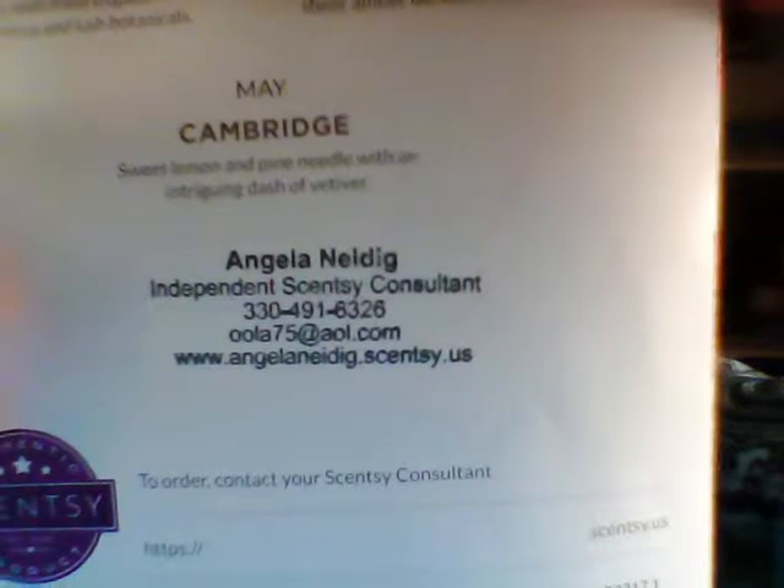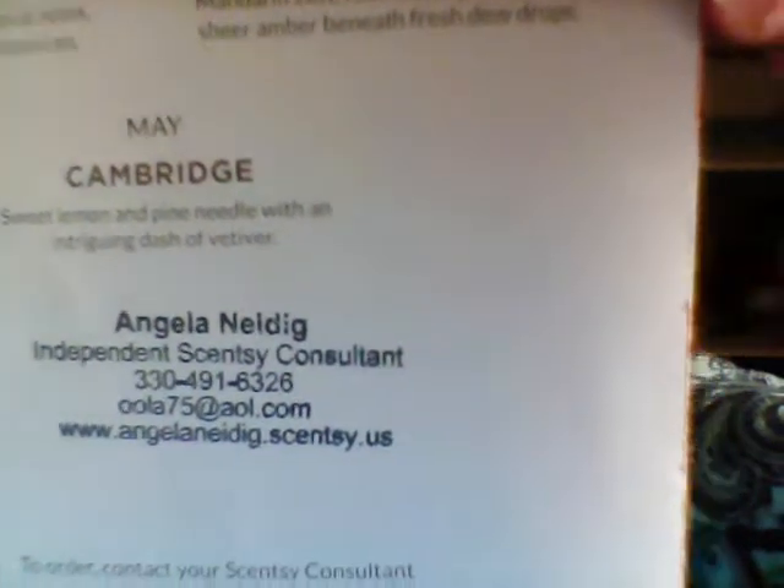If you like this and want one, get a hold of me — there's my information, or you can always comment below or Facebook me. That's how you can find me. That's really pretty — I love it. I have made samples of this. If you have ordered from me in the last week, when you get your order I will put a sample in it for you. Otherwise, if you want one, just let me know and I will get you one. And they're free — you don't have to pay for samples.